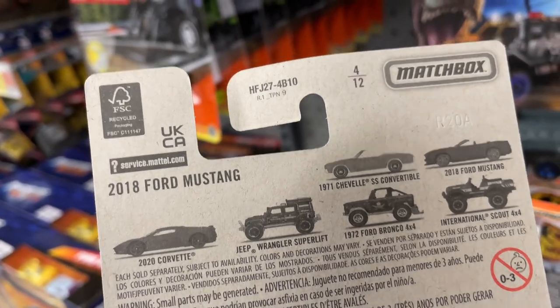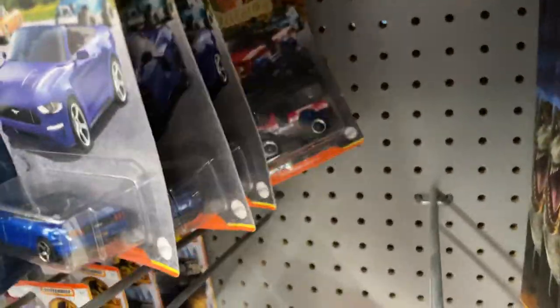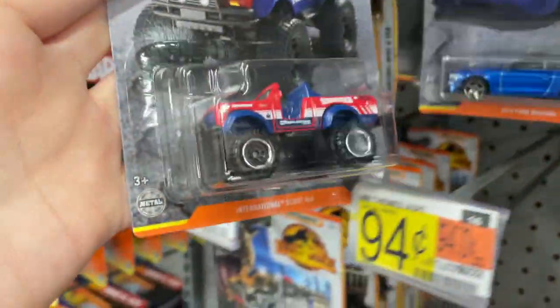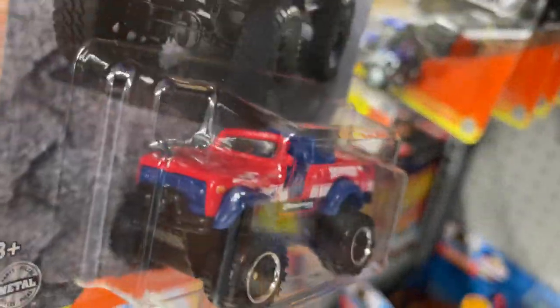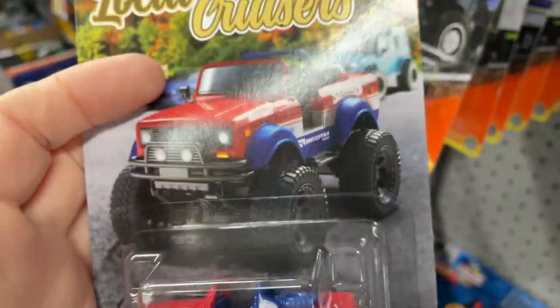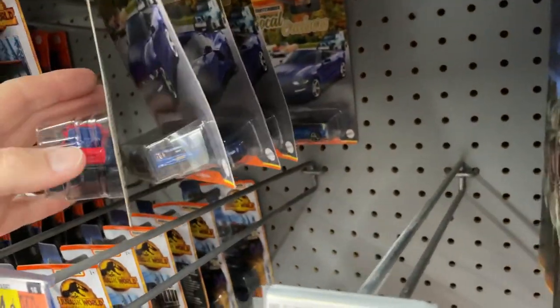International Scout — or is it a Bronco? Let's grab that and see. That's the red one — International Scout. So I have this one here, Local Cruiser. I need these — I don't have these. Grab some of those. They only have two different ones though.